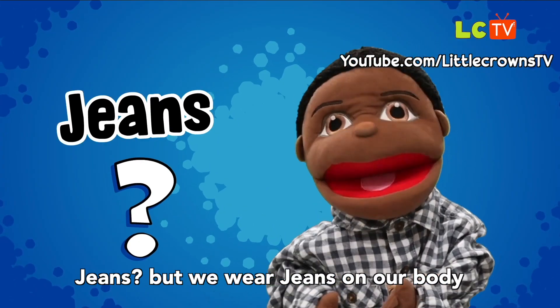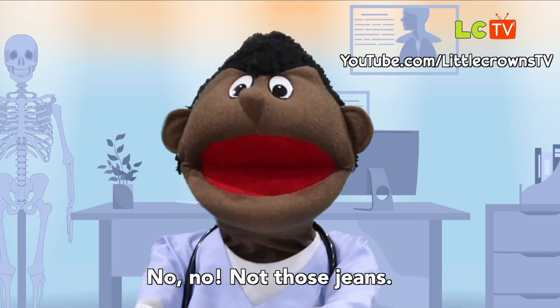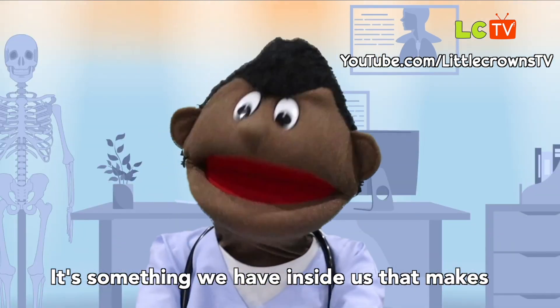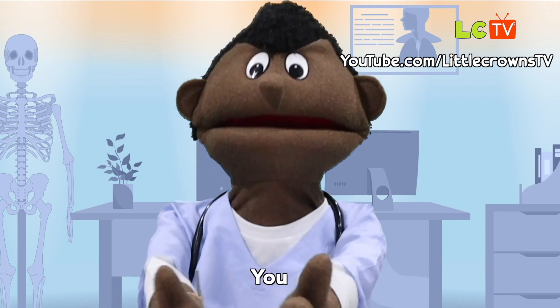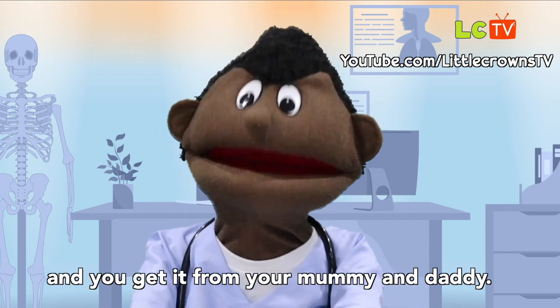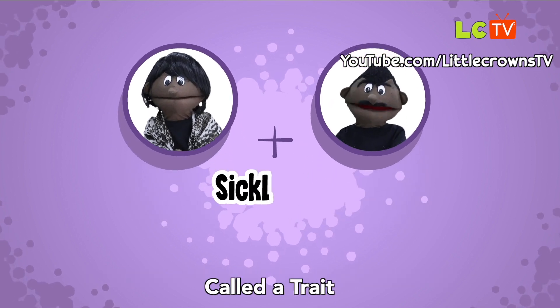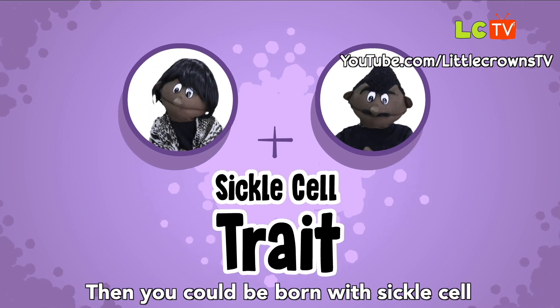Genes? But we wear jeans on our body! No no, not those jeans. Genes is short for something called genetics. It's something we have inside us that makes you, you, and you get it from your mummy and your daddy. If your mummy and daddy both carry some of the sickle cell gene called a trait, then you could be born with sickle cell.